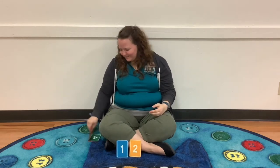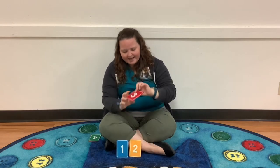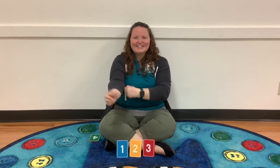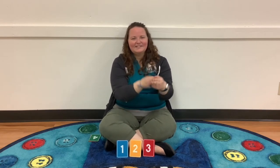Now what's the next number? Three. And what color is the three? Red — sorry, that is red. Three little red fish swimming in the water, three little red fish swimming in the water, three little red fish swimming in the water — bubble bubble bubble bubble bump.